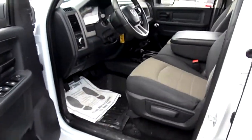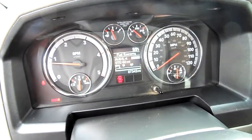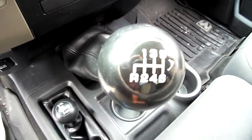This is an SLT or a Tradesman — looks like a Tradesman. It has 87,000 some miles on it and it is a 2011, so no urea. Notice the stick shift — that's a six-speed manual.